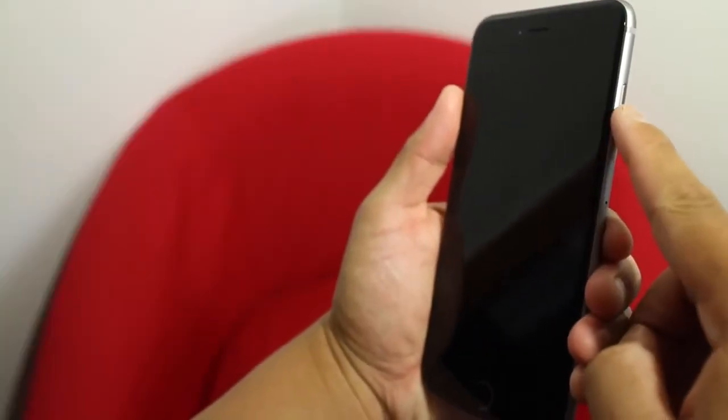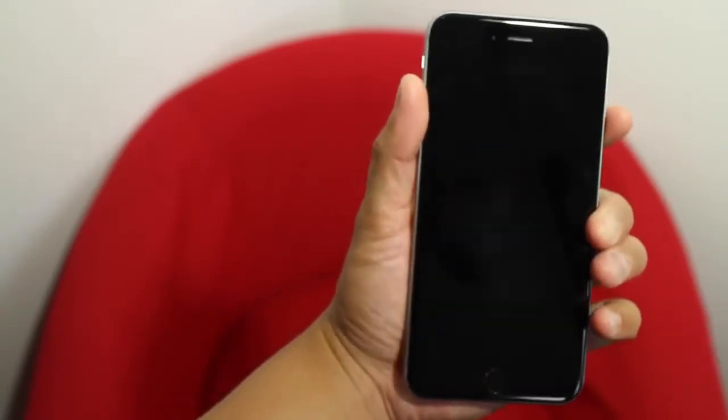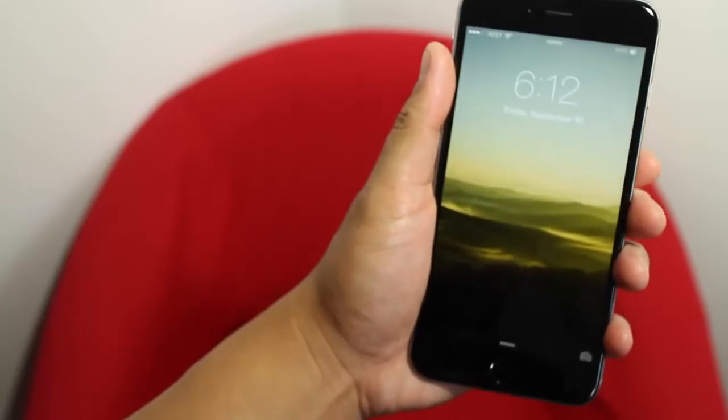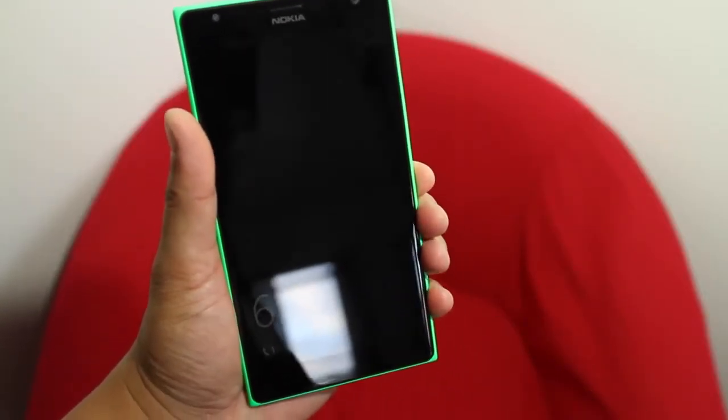The power button is not easy to reach with one hand on the iPhone 6 Plus — it's placed very high on the right side of the phone. The power button on the Lumia 1520 is placed closer to the middle, making it easier to reach one-handedly.